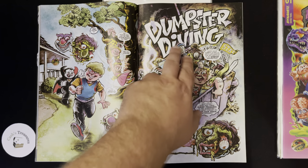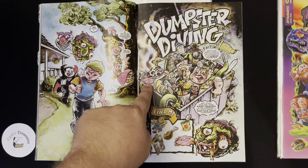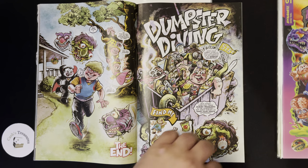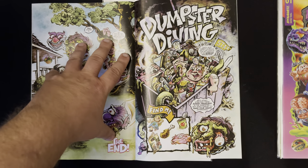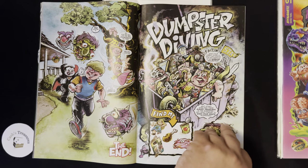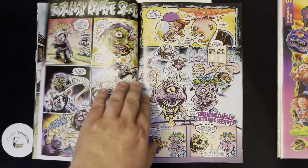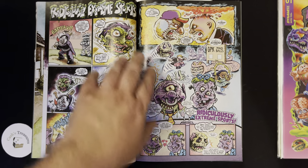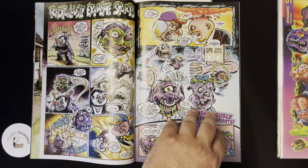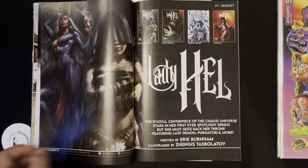Here you go — a little game called Dumpster Diving where you find characters hidden inside. Here's the first story, and you can see the end. It's got a couple different stories in here. Then you go on to an extreme sports kind of story. So it's multi-story inside of this.